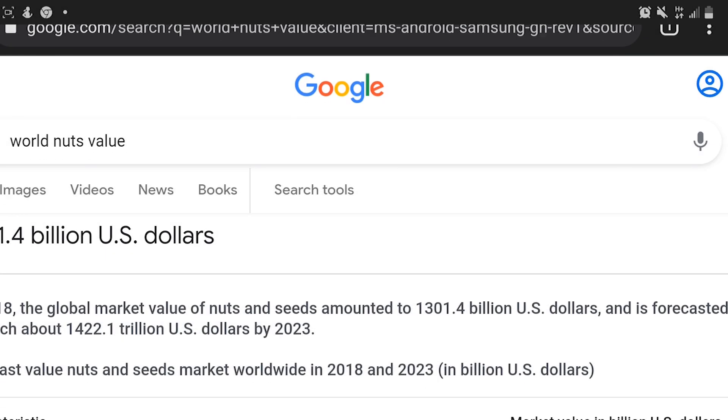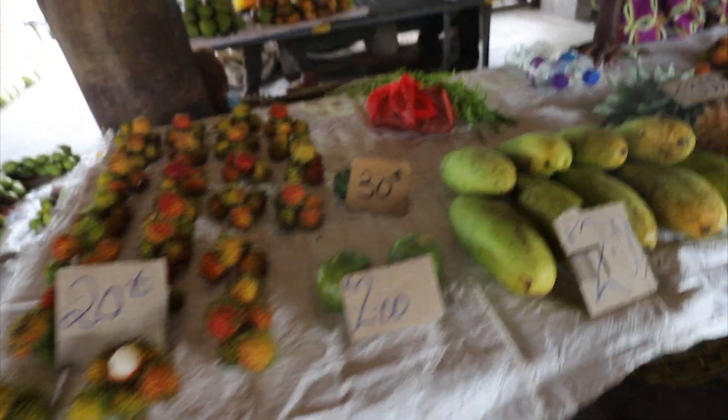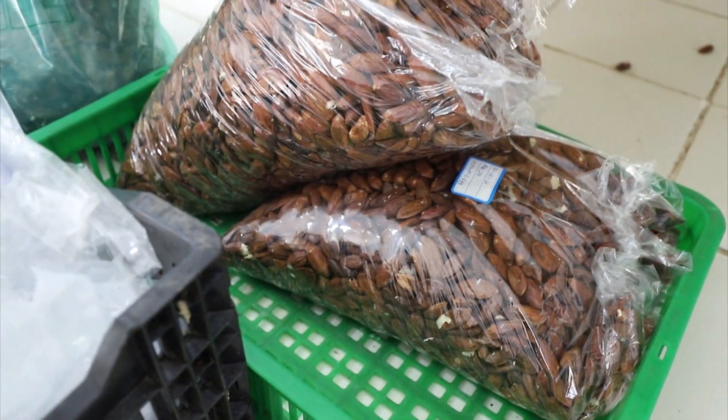The value of the nut is very much in demand in the consumer world. The potential of Papua New Guinea Gallip nut is yet to be fully utilized.